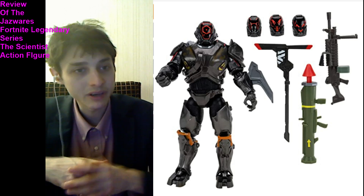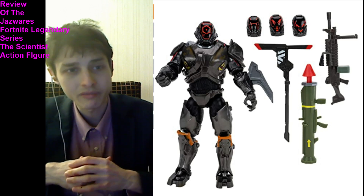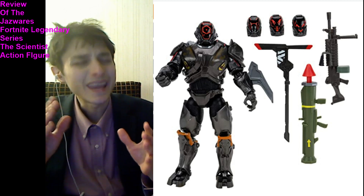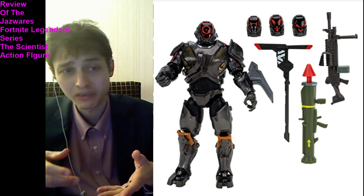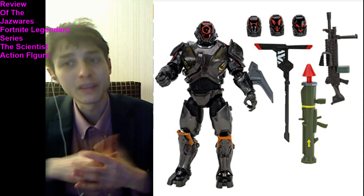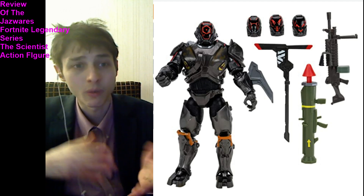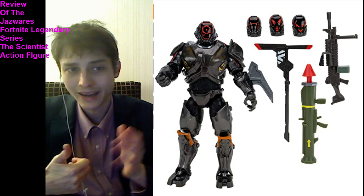It is a stellar action figure — do not get me wrong. But when I compare it to an $8 DC Universe Classics action figure or an $8 Toy Biz Marvel Legends action figure, I just cannot justify buying this particular figure. Those $8 figures came bundled with a build-a-figure piece, but that's not the case with this Jazwares Scientist action figure, in spite of the fact that it commands a premium price approximately 312% greater than the retail price of an $8 Toy Biz Marvel Legends action figure.